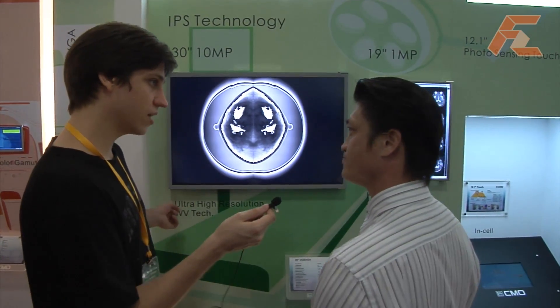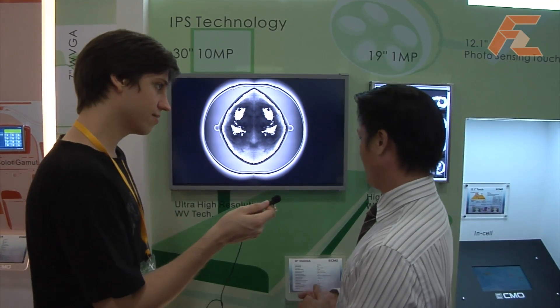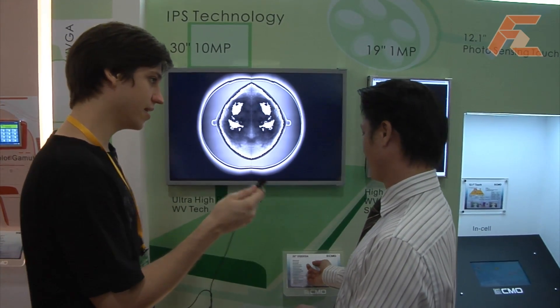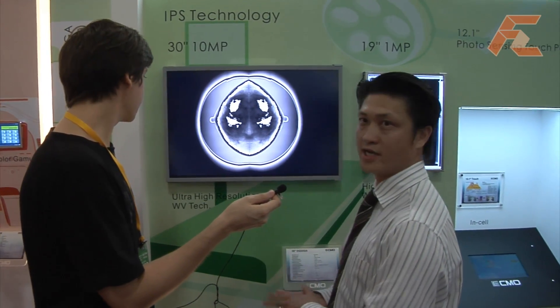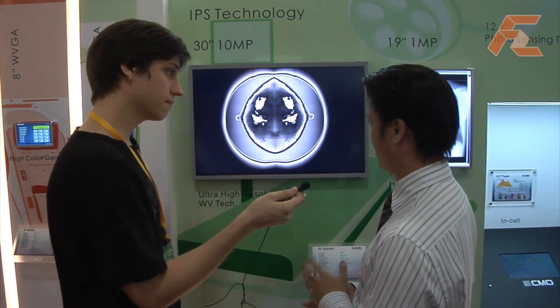In HD terms, this is more than double 1080p. You can see that the resolution is very high, especially for surgical imaging information where detail is critical.